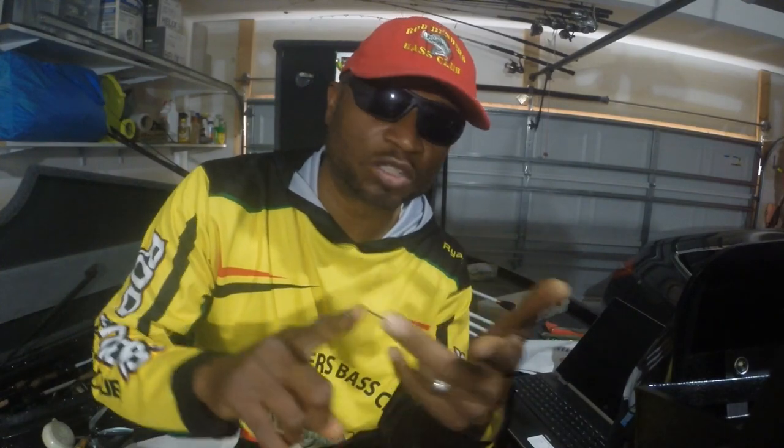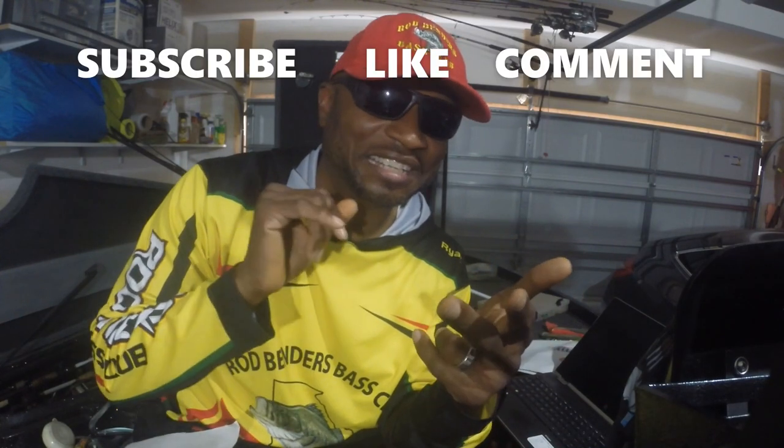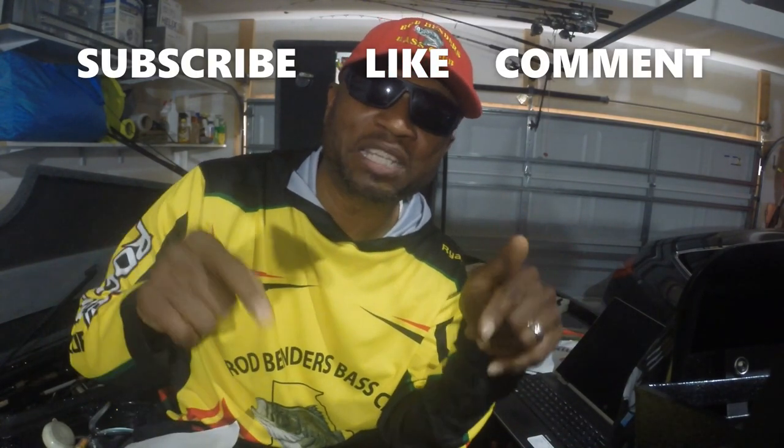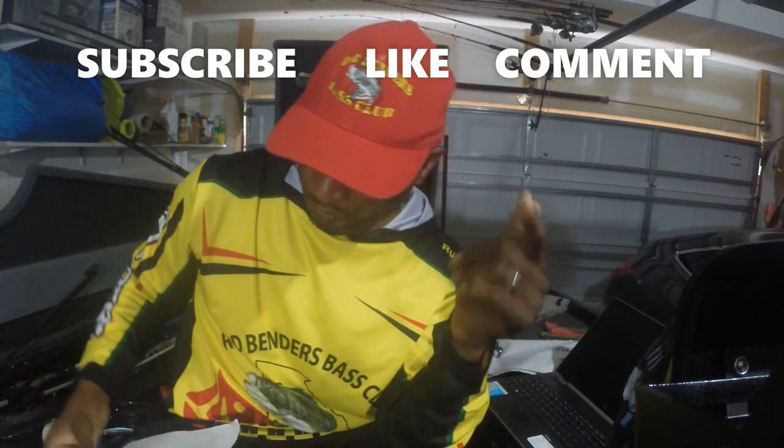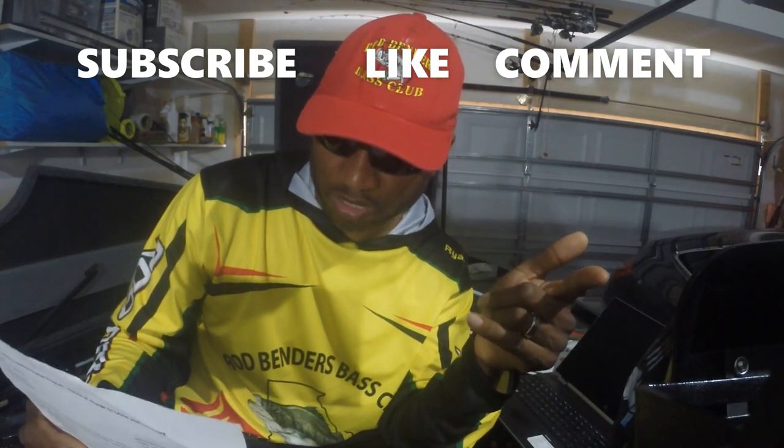This will help people make the best decision when spending their money. For instance, if you've already spent thousands of dollars setting up a full Lowrance system, a full Hummingbird system, or a full Garmin system, you may not want to change everything out. So in the comments, if you guys know of any good deals on Hummingbird Mega Live, Hummingbird products, Garmin LiveScope, Garmin products, or Lowrance Active Target, please put that information down so guys can save themselves some money.